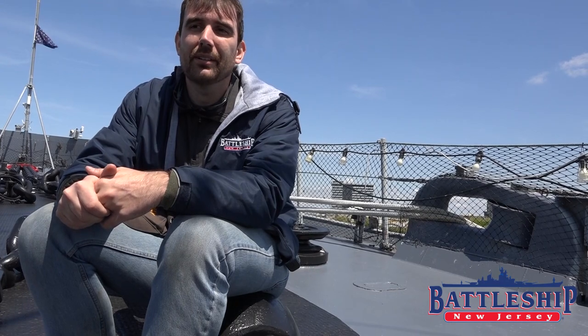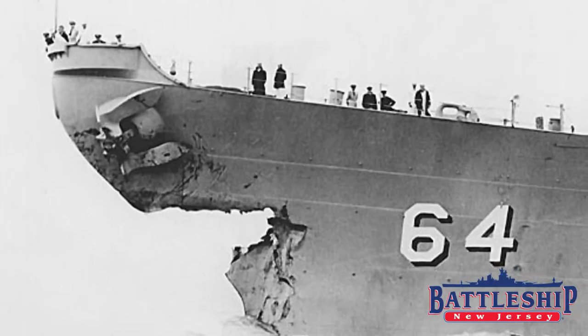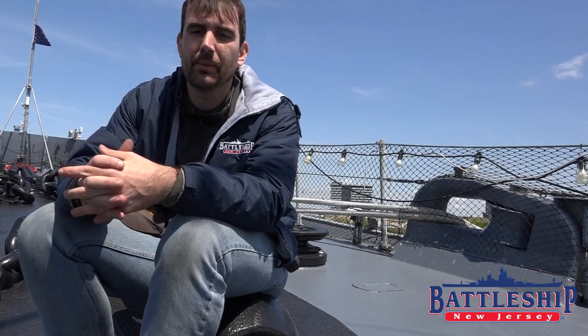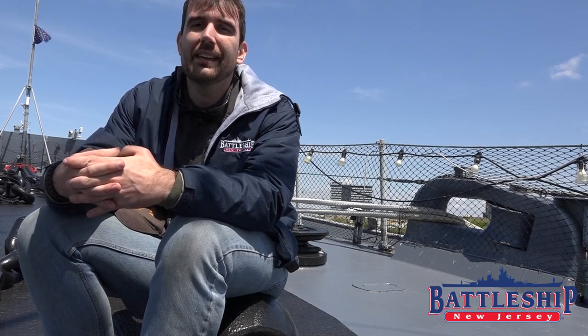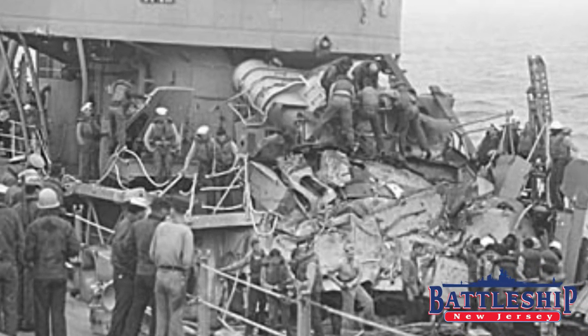Fortunately, even though Wisconsin would have to lose some 68 feet of her bow — from approximately where I'm sitting here all the way to the front of the ship — and Eaton's keel was broken and a huge chunk was taken out of the middle of the ship, nobody was killed in the collision. Two people on Eaton were injured. A mess cook was down in the vegetable refrigerator and got thrown and eventually needed skin grafts and took some head damage.